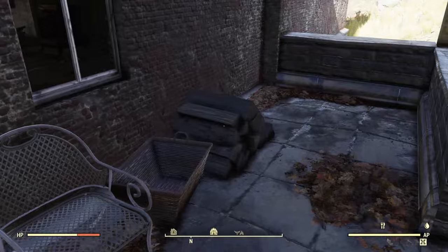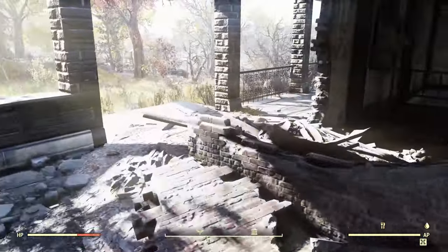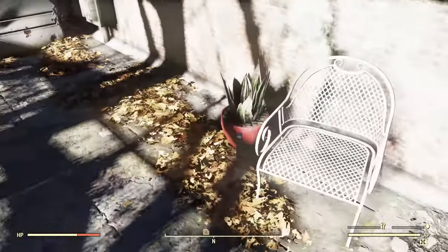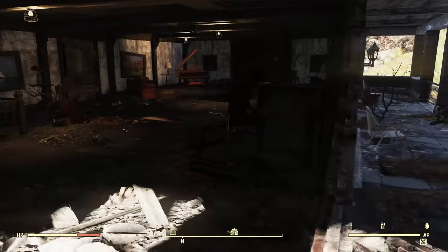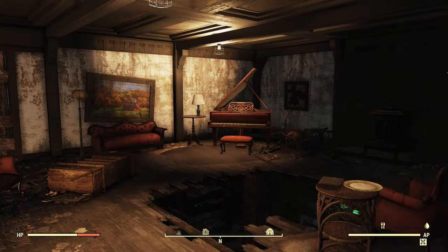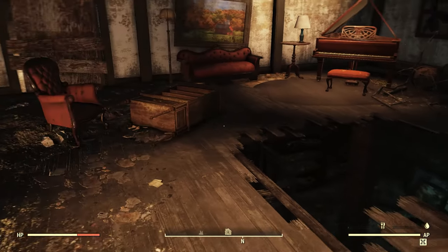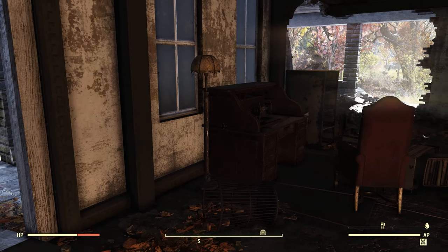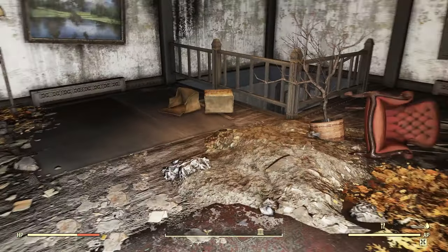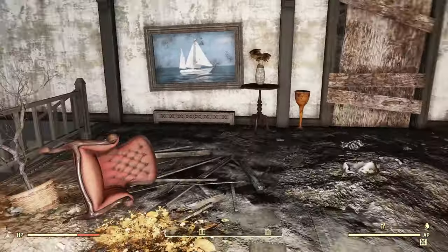Back porch — got some places to sit, got some wood piles, plants. There's a broken wall into the living room, an ice machine, another chair. Let's go ahead and head in the back door. We've got a piano, some junk sitting around, a big hole in the floor, a desk. Why don't we go ahead and head downstairs.